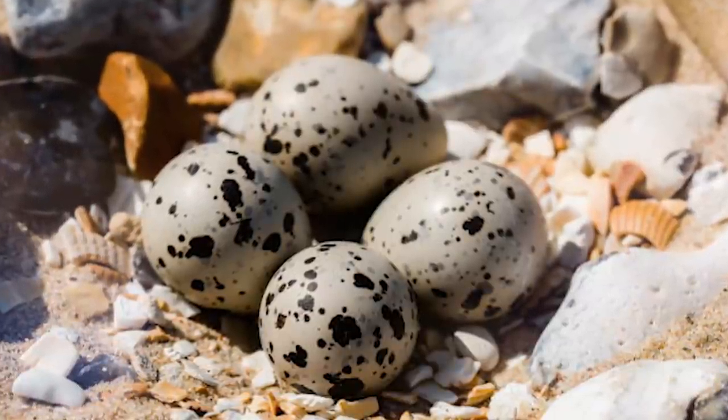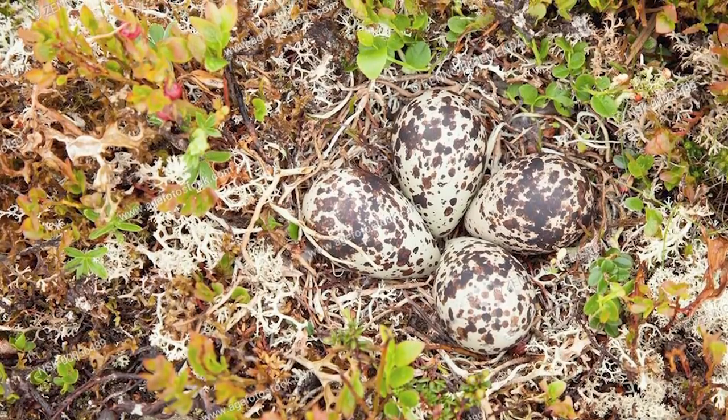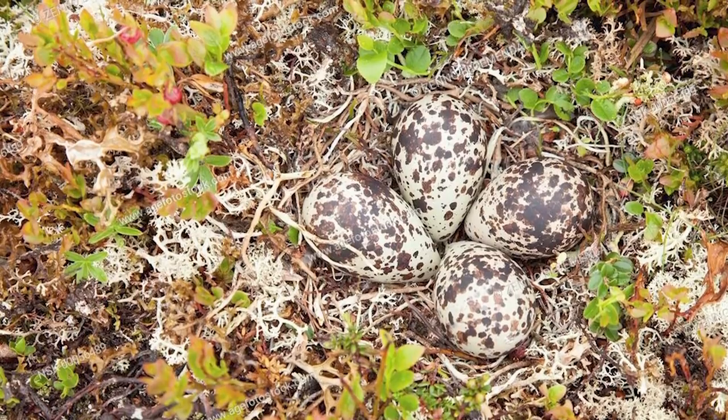As with most eggs, the patterns reflect the environment where they are normally laid and help them to blend in with their wetland surroundings to prevent predators from finding them so easily.